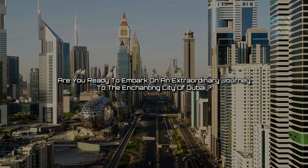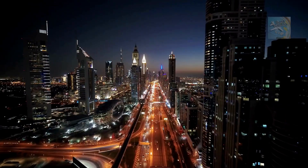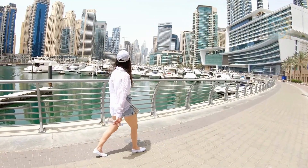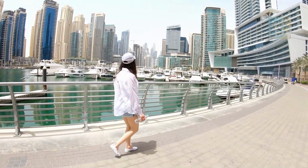Are you ready to embark on an extraordinary journey to the enchanting city of Dubai? Hold on tight, because we are about to reveal the top 10 best places you absolutely cannot miss. Without further ado, let's dive right in and unveil the ultimate Dubai bucket list.